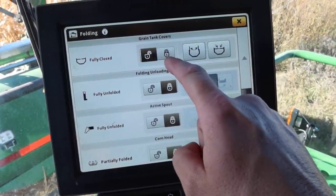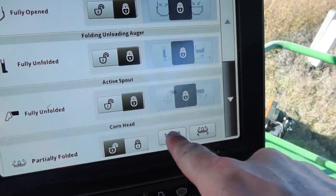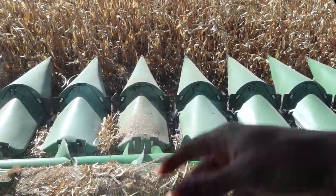Unfolding, unlock, open — that's the fully opened corn head unfolding. There we go, we are all set to go here.